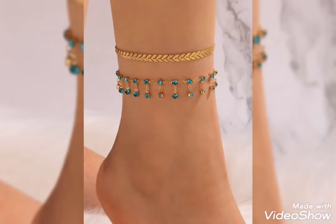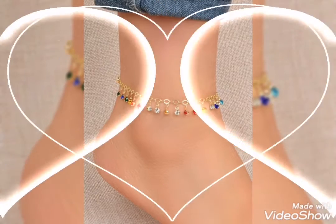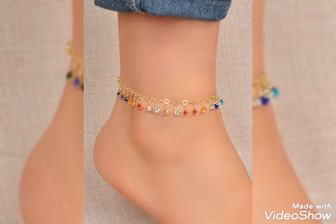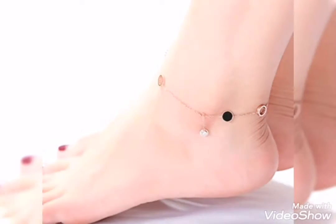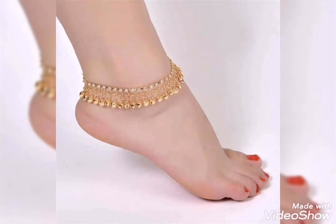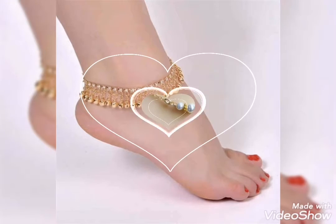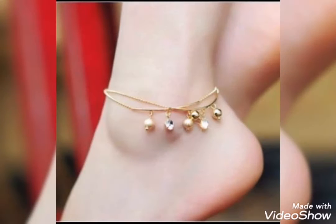You will also see gold anklet bracelet in tassel style — here is a very beautiful tassel style with multi-color designing and multi-color stone. You will see gold anklet bracelet in black and white combination, and gold anklet with beautiful box-style designing and fancy style. These gold anklet bracelet designs are very fancy and heavy.